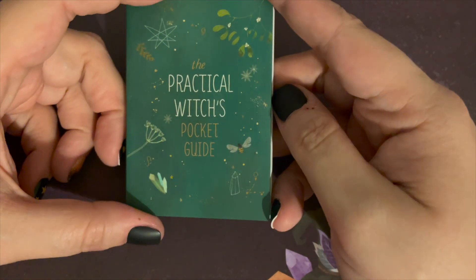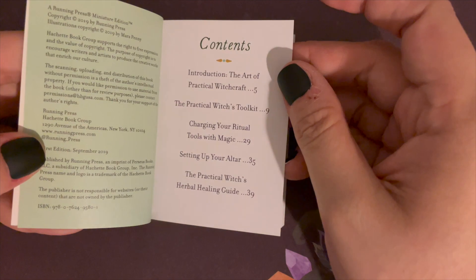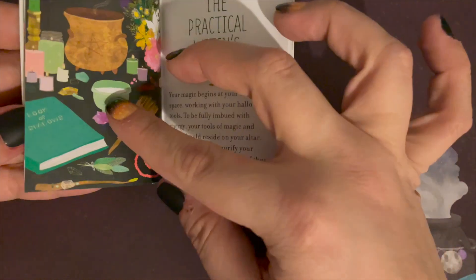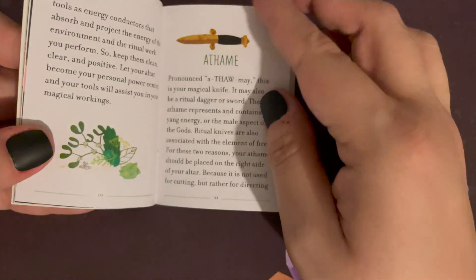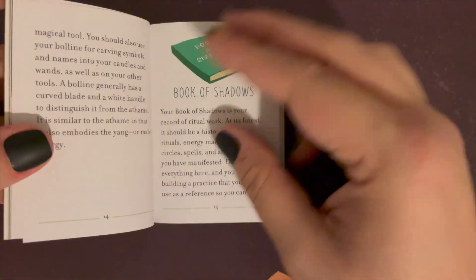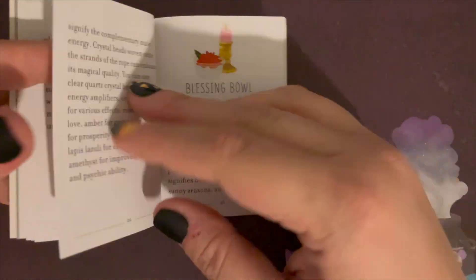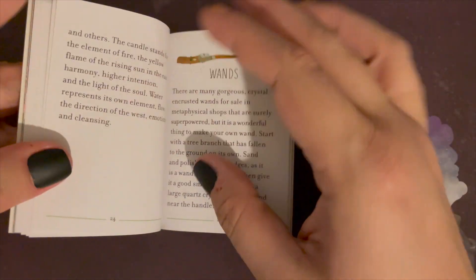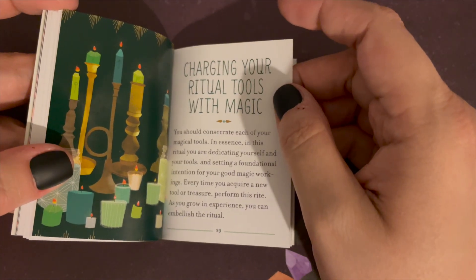So let's talk about the Practical Witches Pocket Guide. It talks you through the introduction, a little bit about magic, and the practical witches toolkit. It covers different tools like athames, a bolline, book of shadows, broom, cauldron, magic cord, blessing bowl, and wands. It also covers charging your ritual tools with magic.